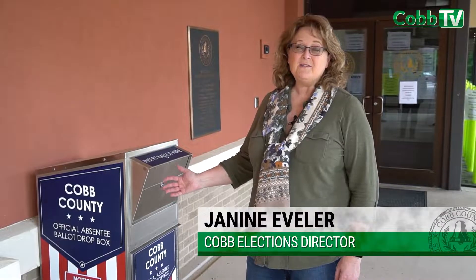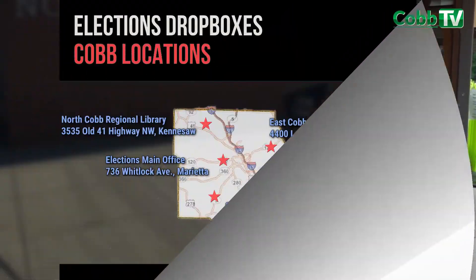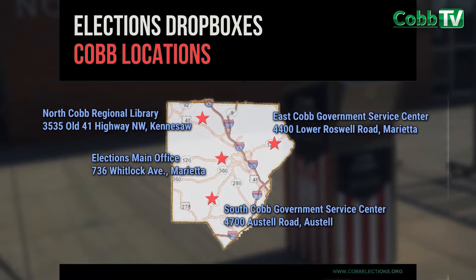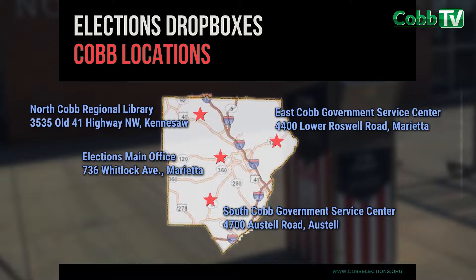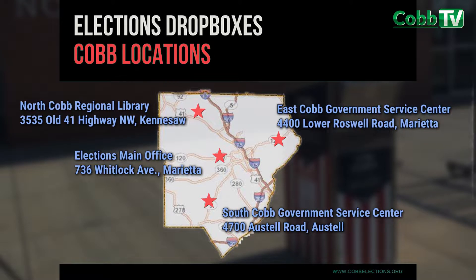These are our new ballot drop boxes and we are going to have four throughout the county. We have one in North Cobb Regional Library, one at East Cobb Government Service Center, one here at our main office, and one at South Cobb Government Service Center.